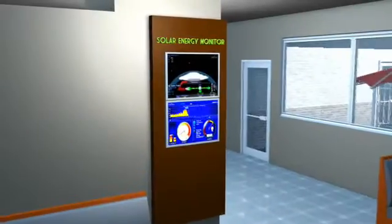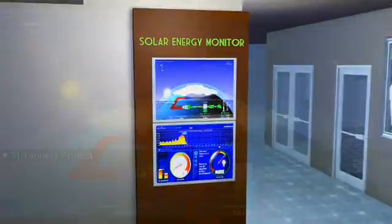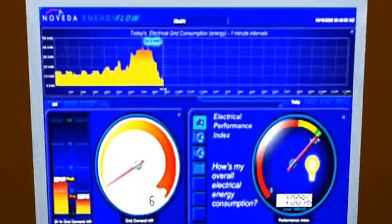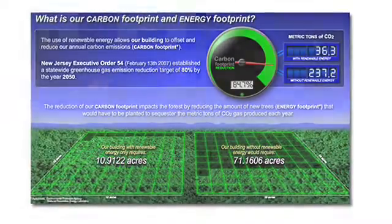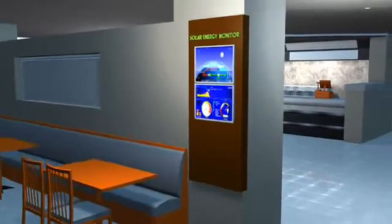With our monitoring software, you can visibly and attractively demonstrate all of the benefits of the system with your patrons and employees, including system performance, financial savings, carbon footprint reduction, and most importantly, your strong measurable commitment to the environment.